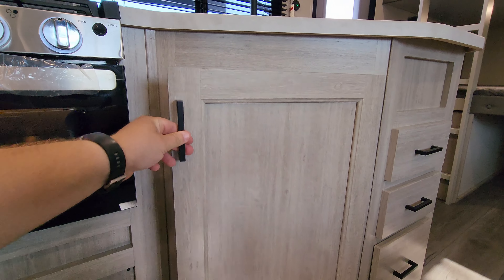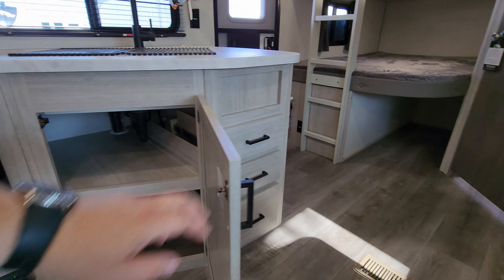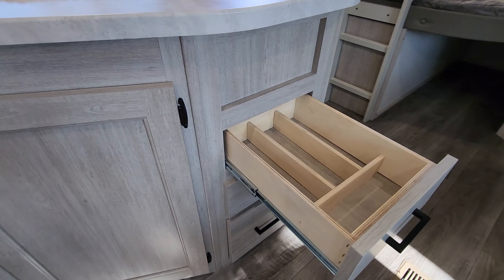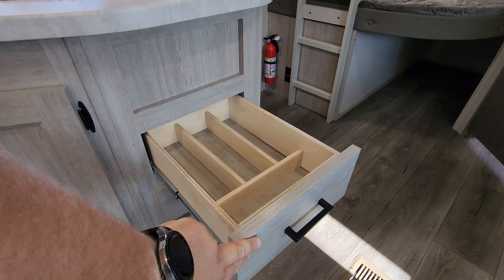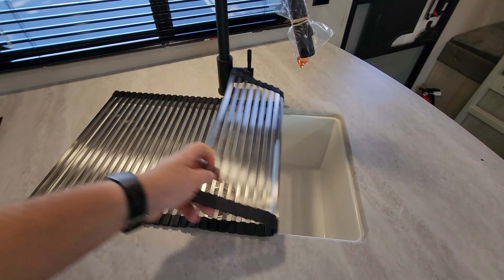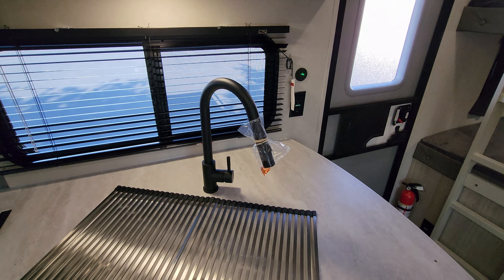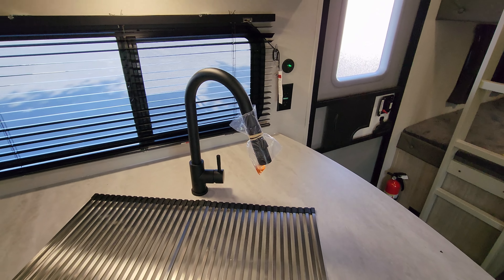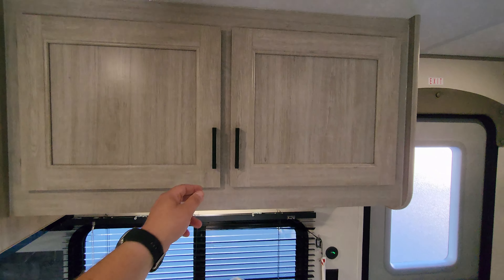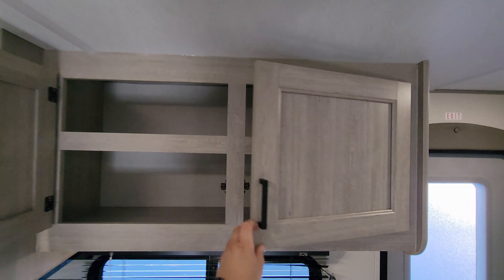Over here we have some storage underneath the sink area. You also have three drawers, the top one being a silverware drawer — and they are full-extending ball-bearing drawers. Large under-mount sink with a little strainer cover. It is a pull-out sprayer faucet. The window back there does open, and you also have electric outlet and USB charger ports there.